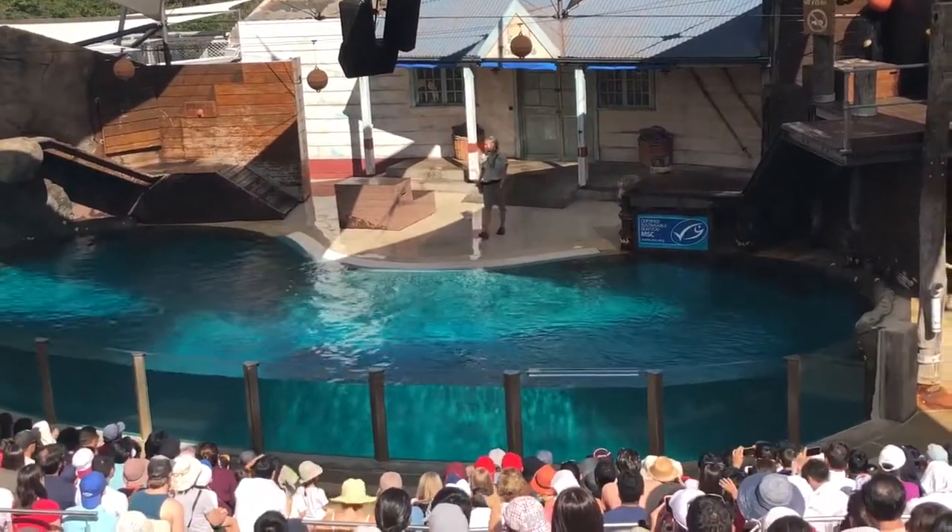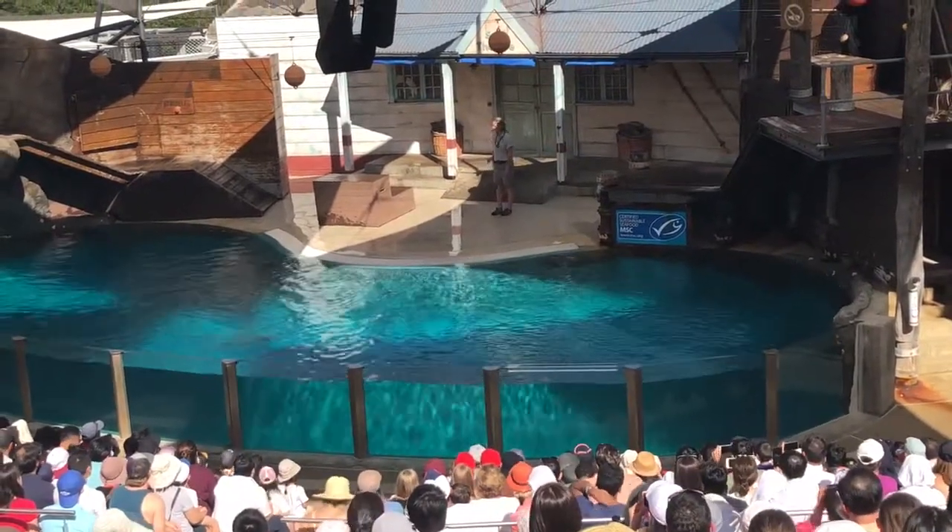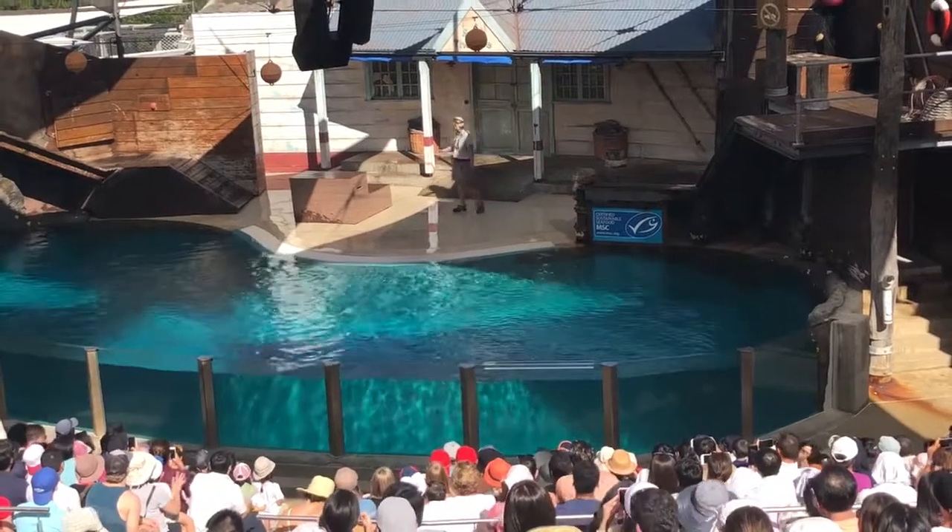Our fur seal today is one of my very favourites. He is a six-year-old New Zealand fur seal. He goes by the name of Bondi. Please make him welcome — come on out, Bondi.